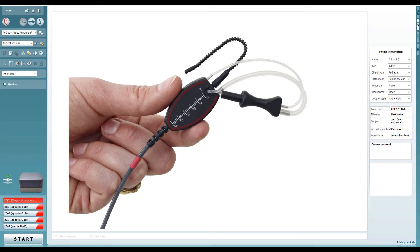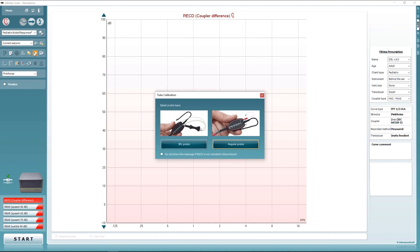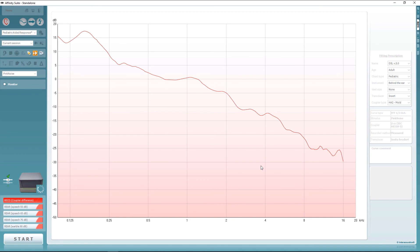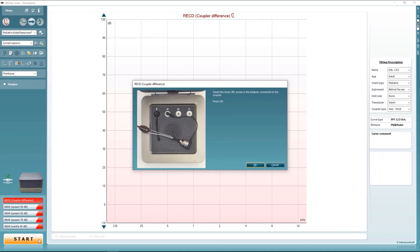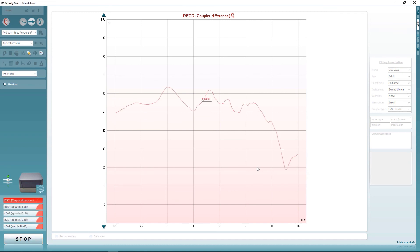Once connected, a calibration of the SPL60 probe is required. This is performed by pressing the Tube Calibration button and selecting SPL Probe. Follow the on-screen instructions by aligning the tip of the SPL Probe with the reference microphone and then presenting the calibration stimulus. With the RECD test selected, click the Start button. An instructional prompt will inform you to place the SPL60 probe into an SPL60 adapter and a 2cc or 0.4cc coupler, then measure the coupler response. The frequency response of the coupler is now shown on screen.